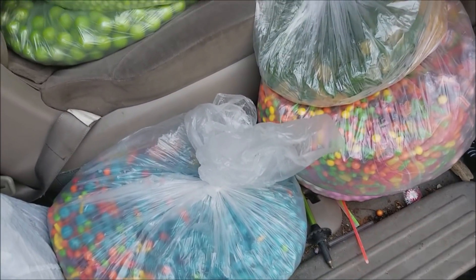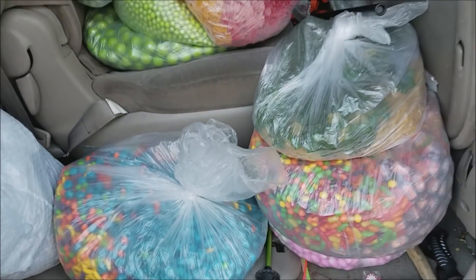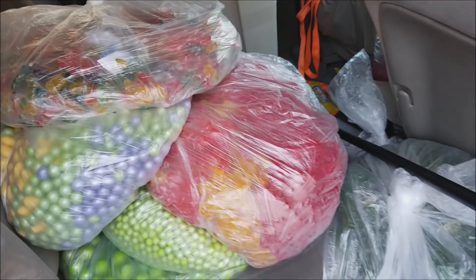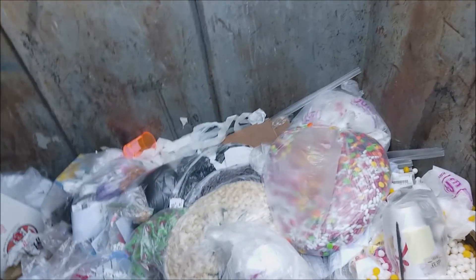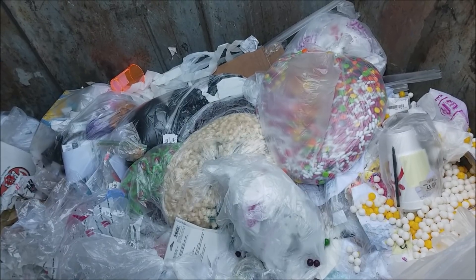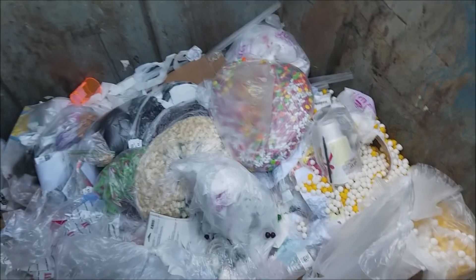We can use a bunch of this when we do our gingerbread houses for Christmas. Some of these are even individually wrapped, so that's super cool. We'll see how much of it is still good — some of it probably will have gotten hard. There are other things you can do with candy even after it's gotten too hard: you can melt it down into syrups and all kinds of other things, use it on your gingerbread houses. I really do wish we could get the rest of it. Olivia is not going to try getting in there and I am just not physically up to it right now, which really sucks. But you never know what's waiting for you in the bins.